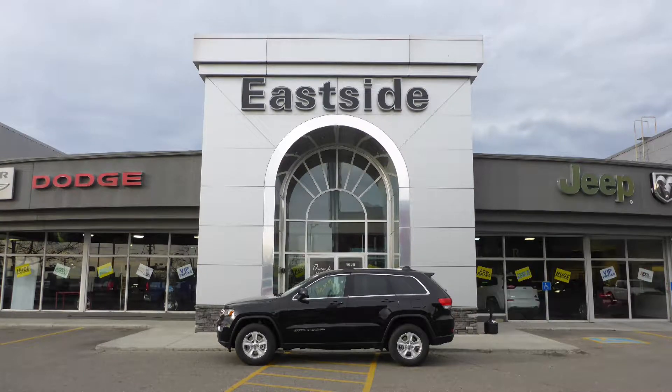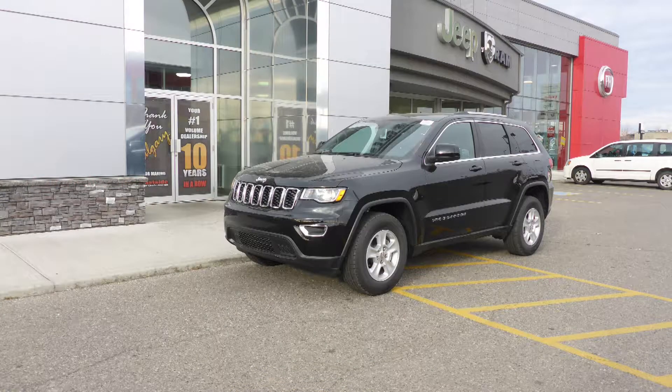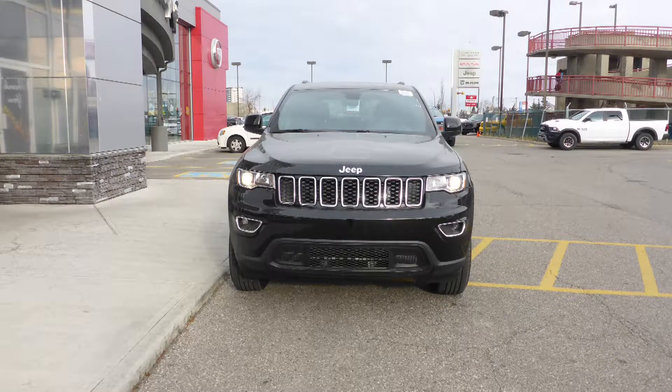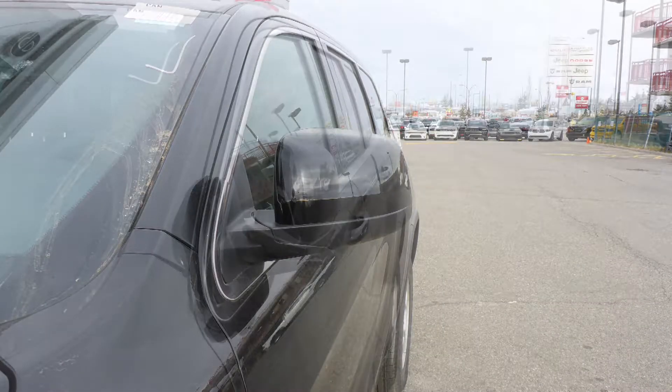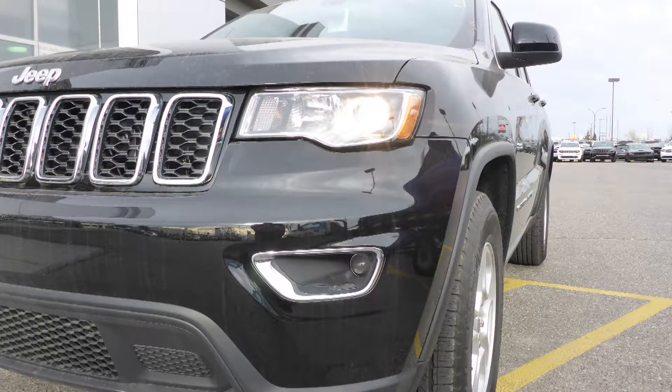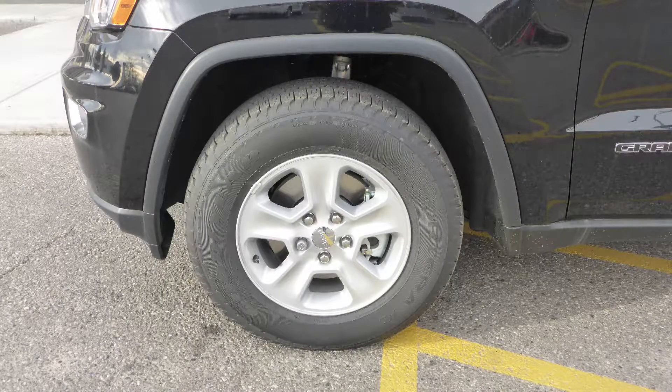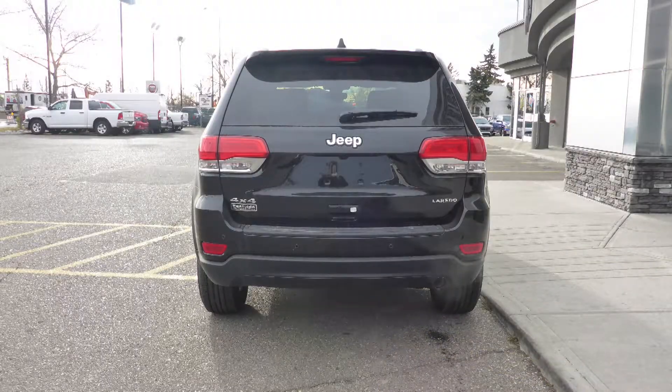Hi Margo, this 2017 Jeep Grand Cherokee Laredo comes equipped with a 3.6 litre engine and automatic transmission, power heated manual folding side mirrors, halogen quad headlamps, premium fog lamps, 17 inch aluminum wheels and a black exterior.